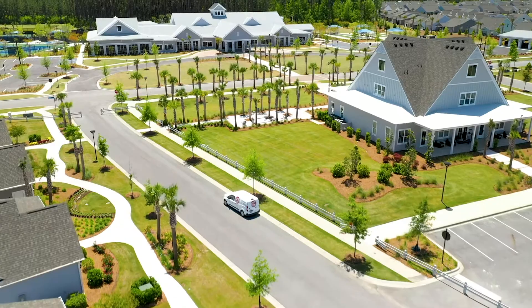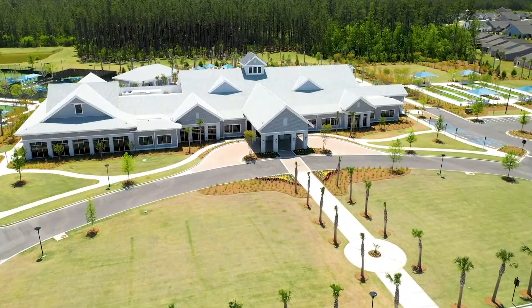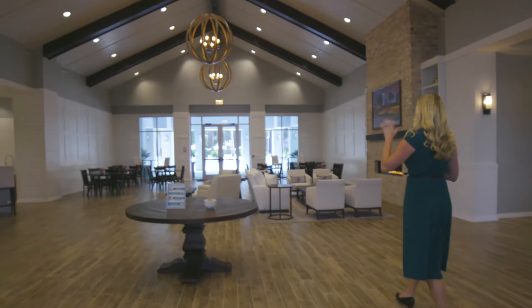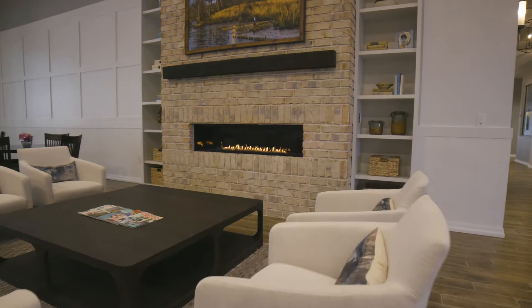Now I'm going to turn it over to Kelsey, our awesome lifestyle director, who plans all the activities, events, clubs, and parties inside this community. Hi, welcome to Del Webb Nexton — I'm Kelsey Gannon, the lifestyle director. When you first walk into the amenity center, you'll be amazed at how much open space there is in the lobby. It's the prime location for parties, mingling, and every day you can see folks playing cards, crocheting by the fireplace, and enjoying happy hour.